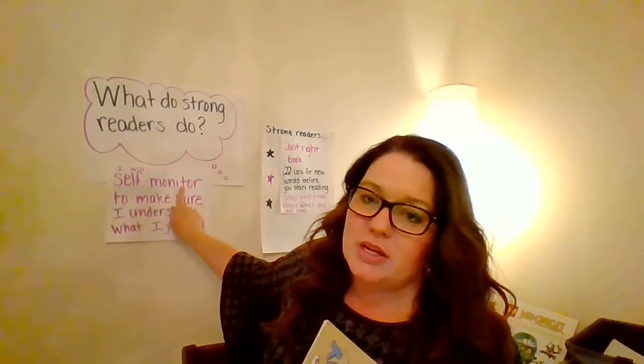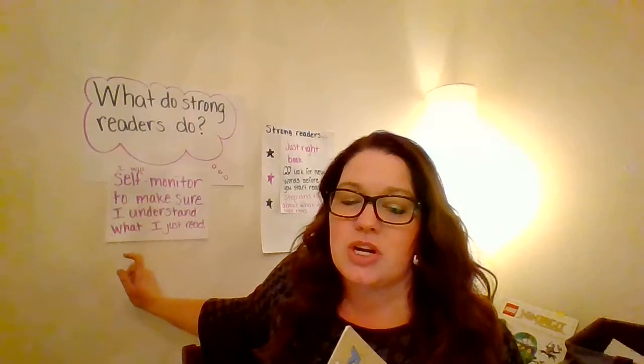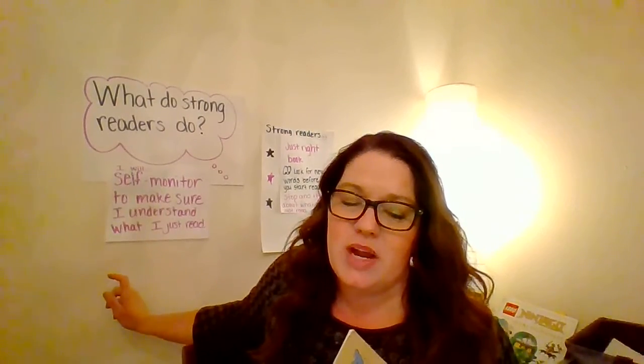Hi families, it's me, the happy teacher. In the last segment we talked about looking for words that are new. So now that we've looked for words that are new and we've read the first page, we want to make sure that we are self-monitoring. You want your reader to self-monitor to make sure that they understood what they just read.